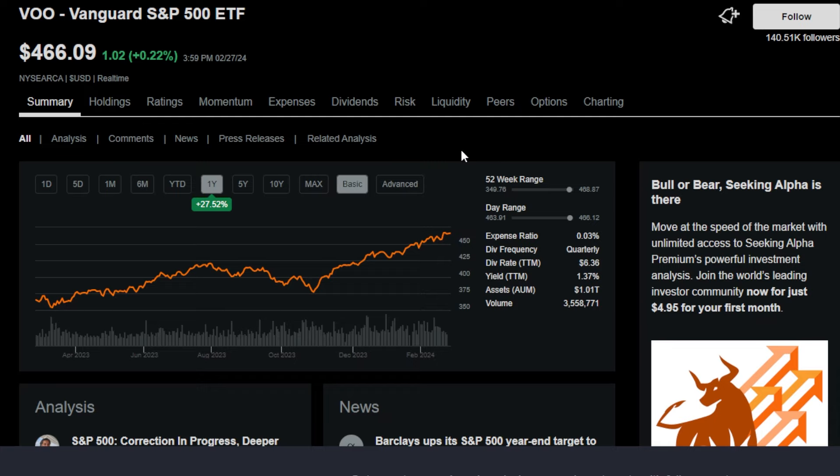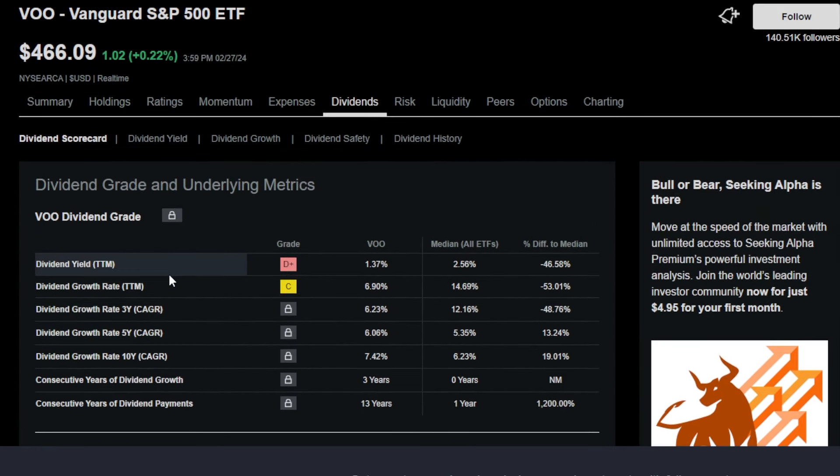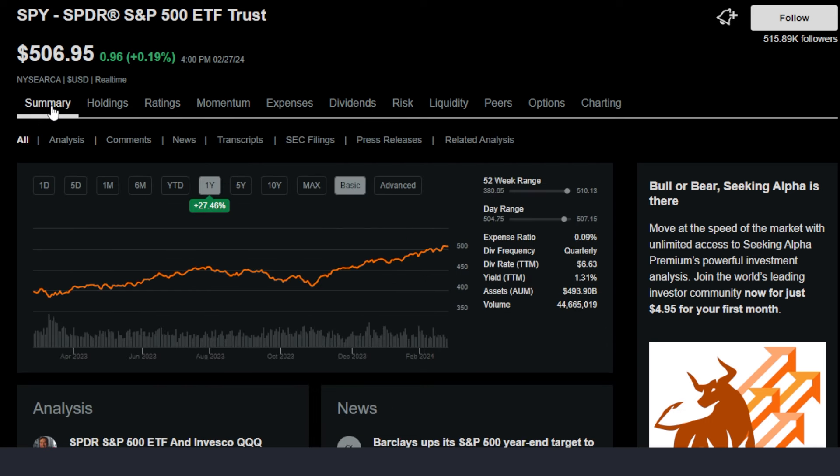The amount of dividend income that an investor can expect from a relatively small portfolio, say a $10,000 portfolio, is thought to be not all that much considering something like the Vanguard S&P 500 ETF VU only offers a 1.3% dividend yield. Although most stocks and ETFs don't offer a high enough yield to generate substantial cash flow, there are different wealth-generating vehicles that do offer extremely high yields, which could turn a $10,000 portfolio into a cash-flowing machine.